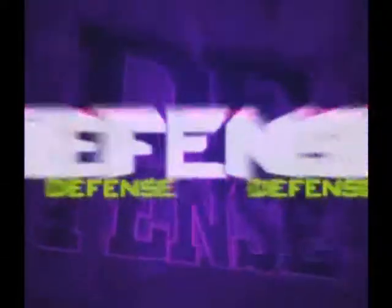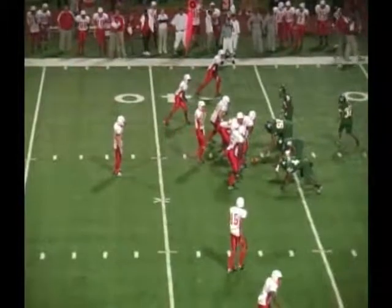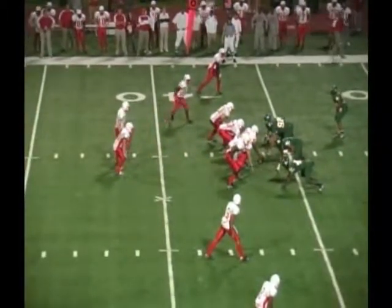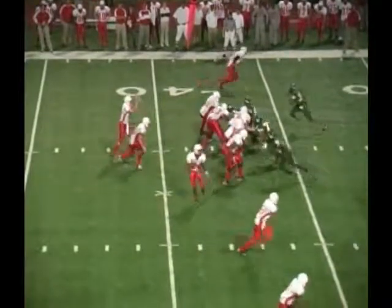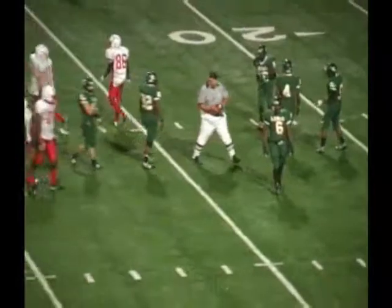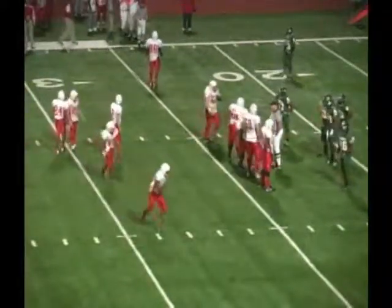59 seconds to go before halftime, 20-14 Longview. Third down and 8. Motion back to the near side. Fitzgerald throws it quick over the middle — caught by French and tackled at the 24 of Longview. They sent Sadler in motion, faked the ball to him, then came back to the quick slant to French. That freezes the safety and brings the inside guy open — and they made the catch.